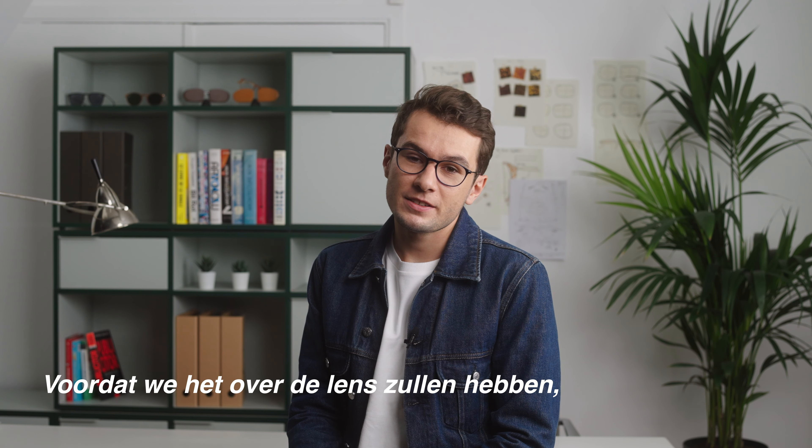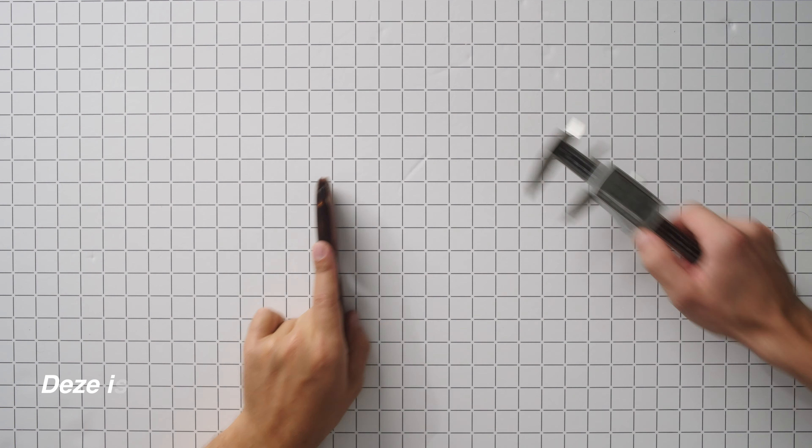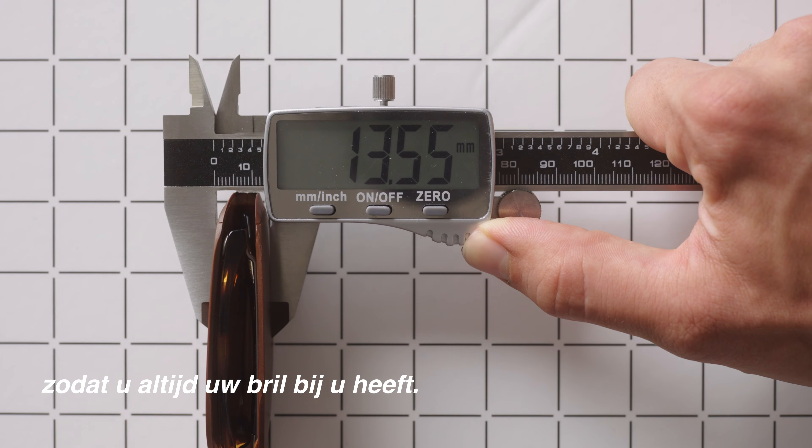Before we start speaking about the lens, we're going to start with the case — and this case is our trademark. It's ultra thin, and it fits in your pocket so that you always have your glasses around you.